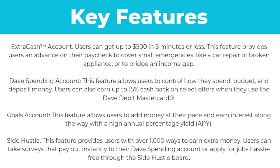Next up, they have the goals account. This feature allows users to add money at their own pace and earn interest along the way with a high annual percentage yield. And finally, they have Side Hustle. This feature provides users with over a thousand ways to earn extra money. Users can take surveys that pay out instantly to their Dave spending account, or they can apply for jobs hassle-free through the Side Hustle board.